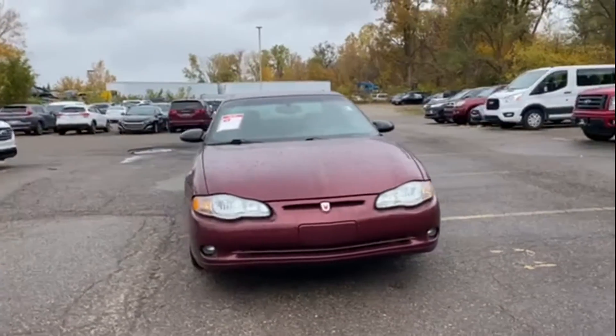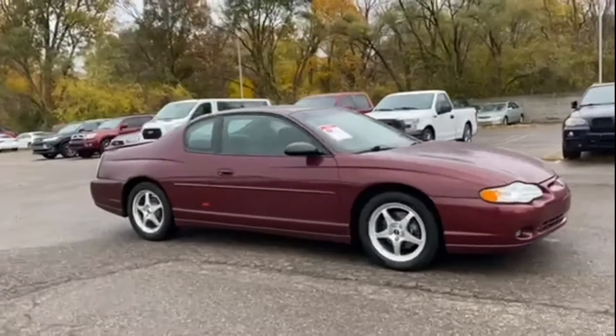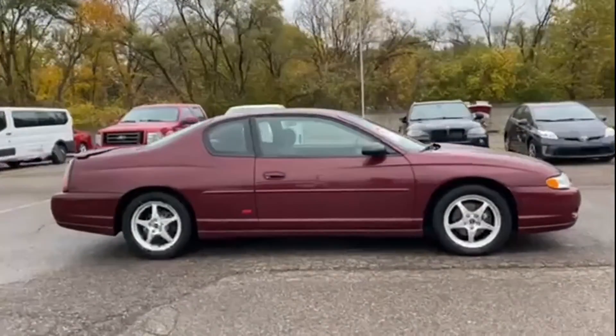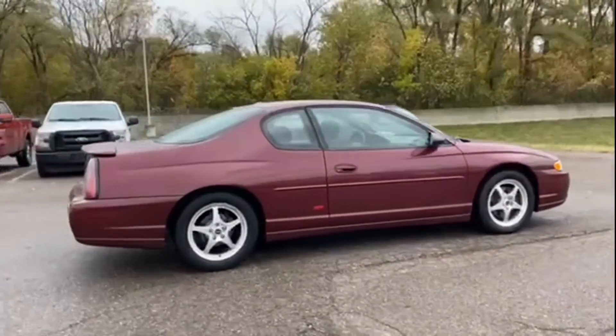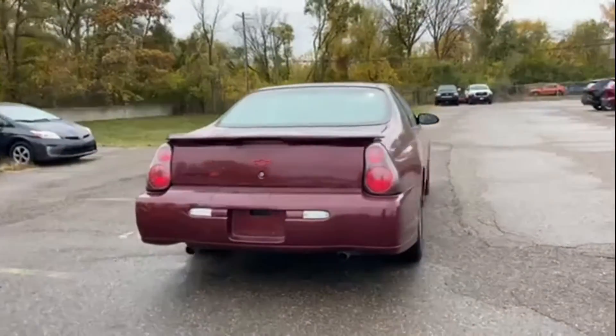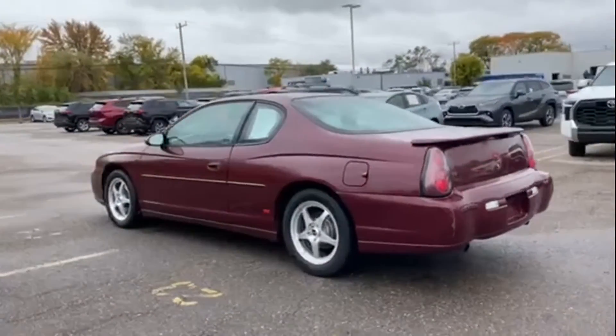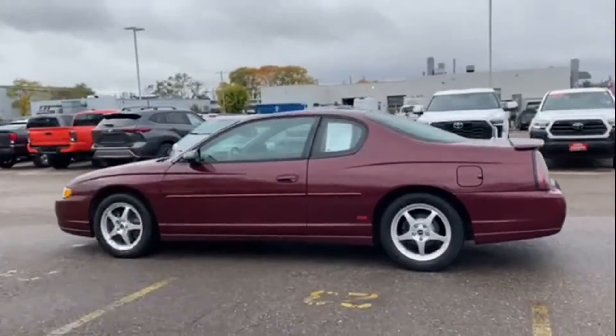2002 Chevrolet Monte Carlo. This coupe is sleek and stylish with added comforts — it looks as sharp as it performs. Stylish features include multi-zone air conditioning, pass-through rear seat, rear spoiler, keyless entry, front bucket seats, and steering wheel audio controls.